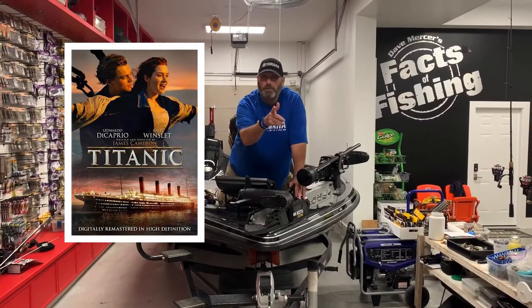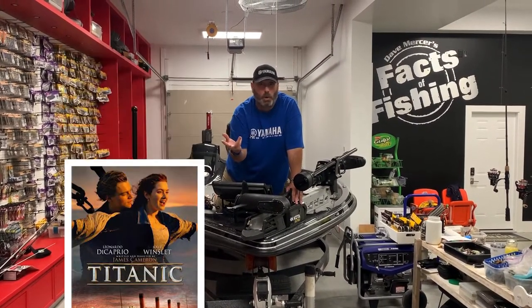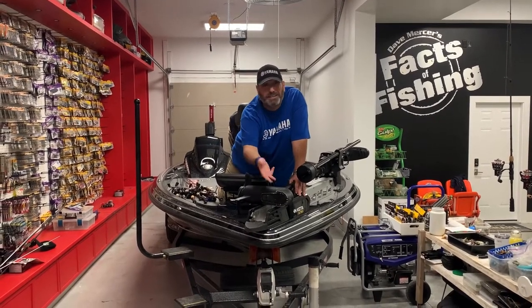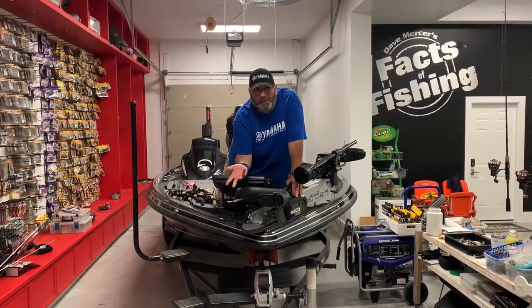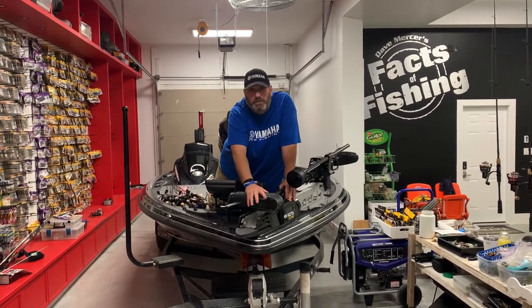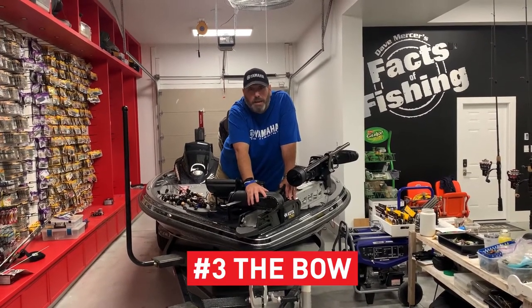Number three: the bow. Remember in the movie Titanic — which I probably shouldn't bring up in a boating video — that person hanging off the front? They weren't hanging off the front. It's a boat. Whether it's a bow rider or a bass boat, the bow can look different, but the front is actually called the bow.